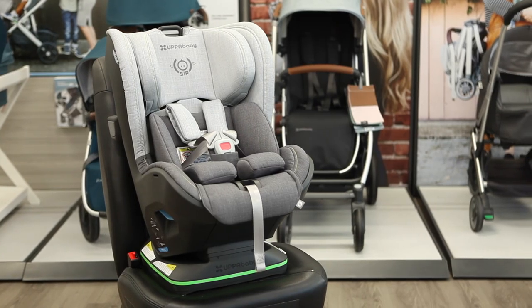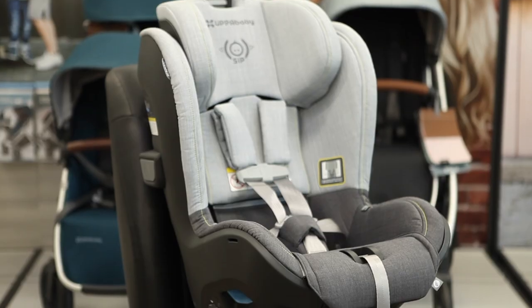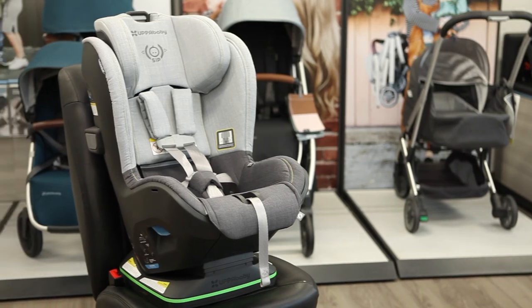The Knox is Uppababy's first car seat that grows with your child from her first birthday all the way to kindergarten. It includes unique features that keep your child safe, like crumple technology and a rear-facing tether strap that prevents the seat from rotating in a crash.